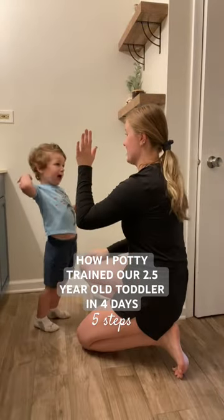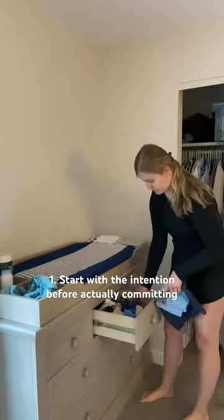How I potty trained our two and a half year old toddler in four days using five easy steps. First, start with the intention before actually committing.